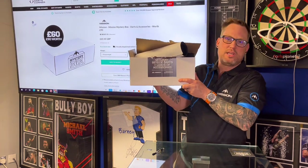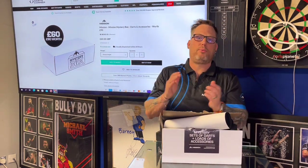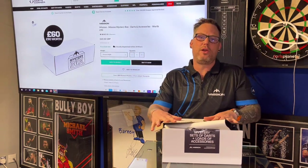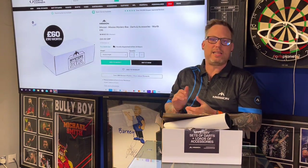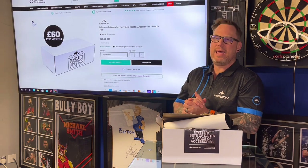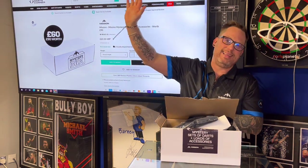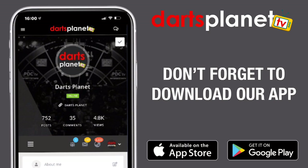Absolutely buzzing — massive thank you to Darts Corner for giving us this Mission mystery box to review on the channel. We really appreciate it. We hope it's given you all the insight into what's in them. The links will be below in the description if you want to get one as a present or for yourself. It's always a buzz not knowing what's inside — it's a bit like Christmas! As always, I hope you've enjoyed this video. Massive thank you to Mission and Darts Corner, and to all you guys that support the channel. Don't forget to head across to the Darts Planet TV website, hit the win button — you could be getting your hands on this wonderful shirt. Take care, look after each other, and I'll catch you in the next video. Bye!